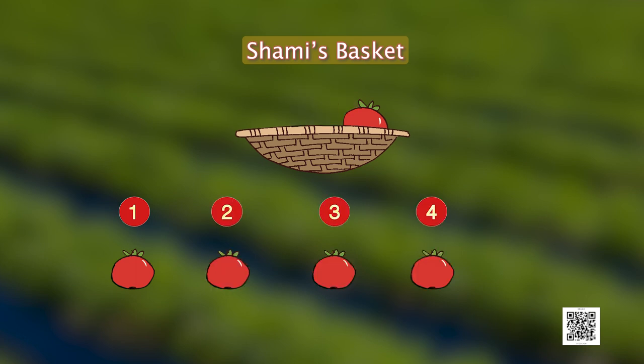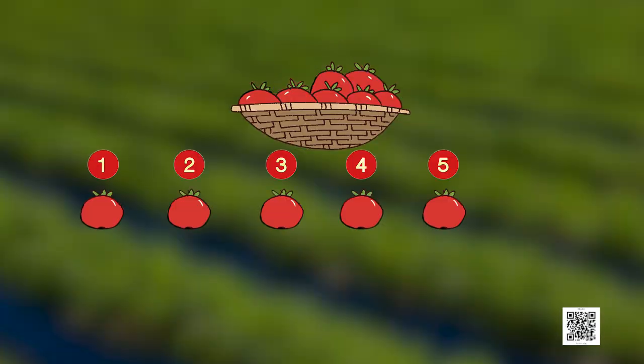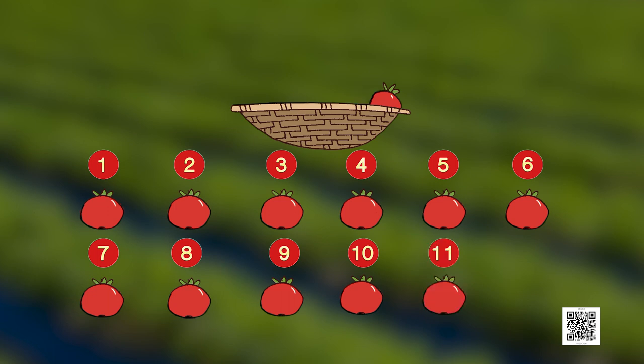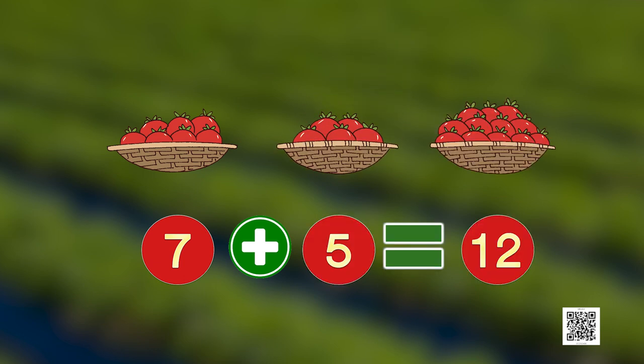Let's count the tomatoes in Shami's basket also — one, two, three, four, five. Shami's basket has five tomatoes. But how do we know how many tomatoes there are altogether? We put all the tomatoes in one single basket and count them again: 1, 2, 3, 4, 5, 6, 7, 8, 9, 10, 11, 12. So they both have 12 tomatoes altogether. We can write this as 7 plus 5 equals 12 tomatoes.